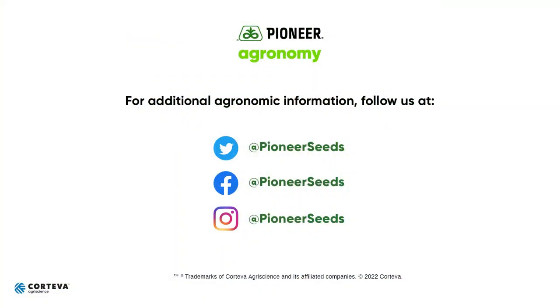So once again I'll encourage you to follow me throughout the rest of the growing season as we continue to evaluate this field to see what the yield potential is going to be. That concludes this Pioneer Agronomy video podcast. Visit our page on pioneer.com and follow us on Twitter and Facebook for more agronomy insights.